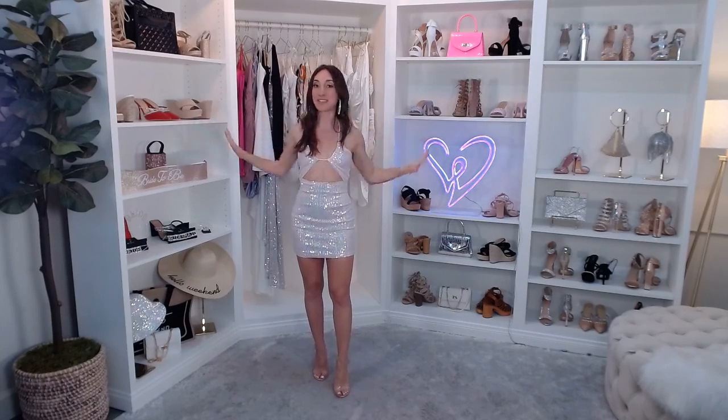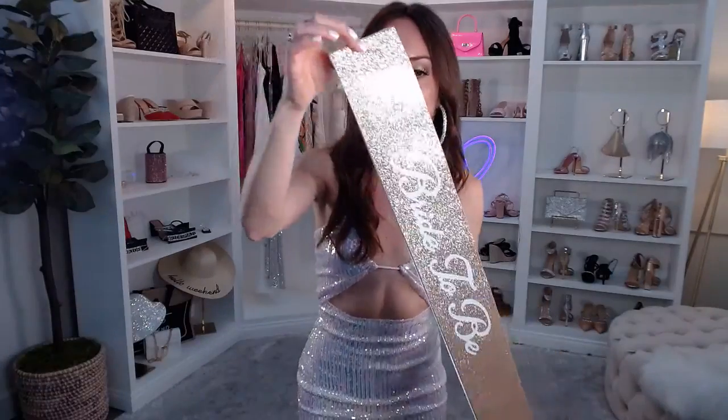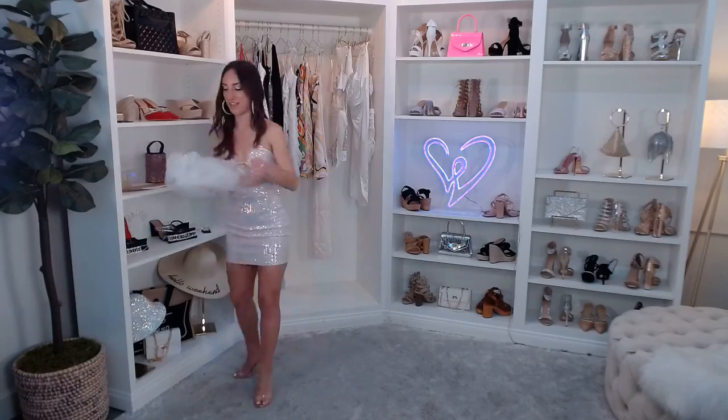A bachelorette weekend would not be complete without some bachelorette essentials — accessories that literally spell out that you are the bride-to-be. We have the Bride-to-Be Glitter Sash in gold — an essential that matches absolutely everything, and it actually looks really cute with the dress I'm wearing right now. We also have the Bride-to-Be Glitter Veil — a little glitter right there, super cute, and it goes great with anything we've got today.